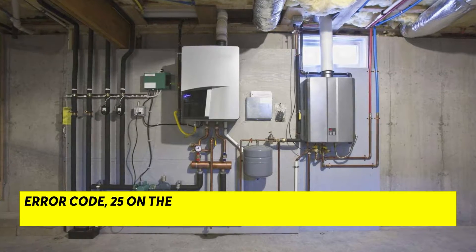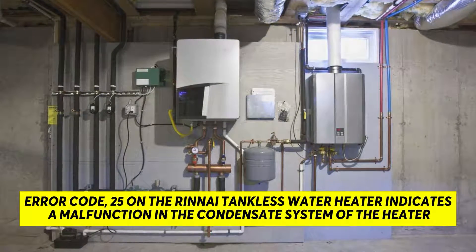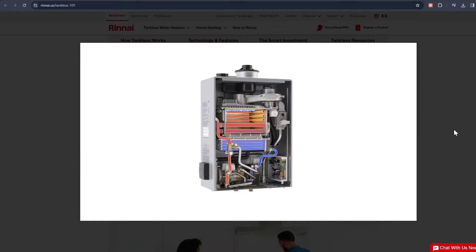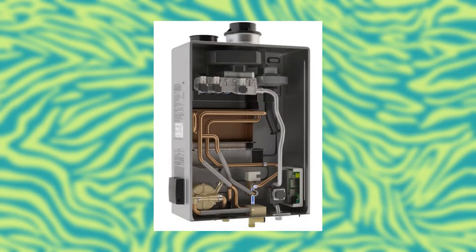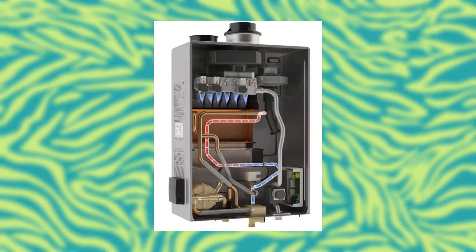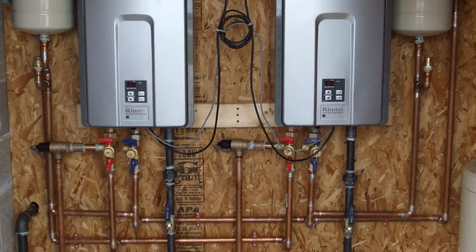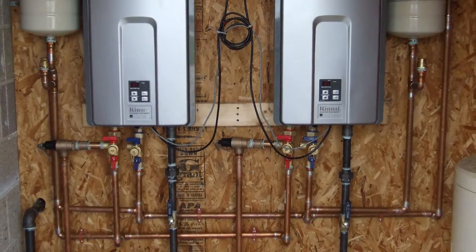Error code 25 on the Rinnai Tankless Water Heater indicates a malfunction in the condensate system of the heater. The problem may originate from any of the condensate system's components, including the drain and the trap. Generally, the condensate system is a crucial component as it traps and removes any water produced during combustion, ensuring the heater operates optimally.